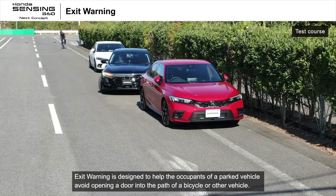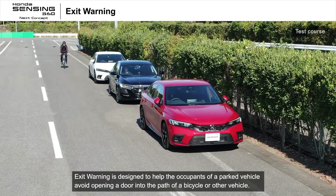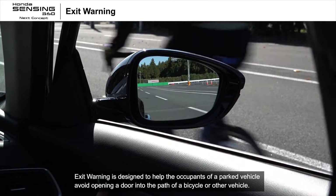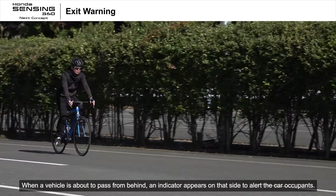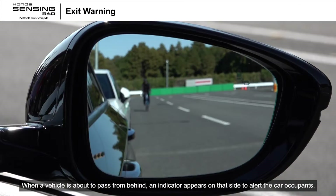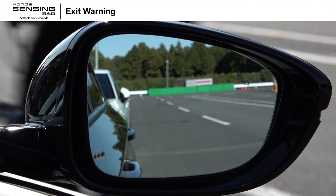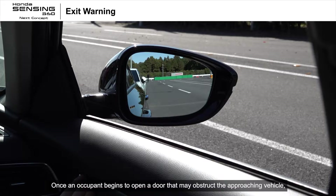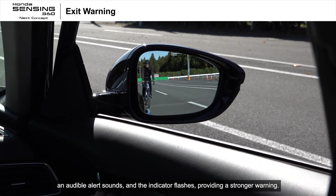Exit warning is designed to help the occupants of a parked vehicle avoid opening a door into the path of a bicycle or other vehicle. When a vehicle is about to pass from behind, an indicator appears on that side to alert the car occupants. Once an occupant begins to open a door that may obstruct the approaching vehicle, an audible alert sounds and the indicator flashes. The system also works with rear doors, providing a stronger warning.